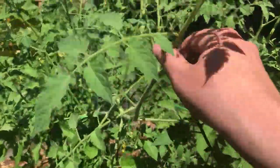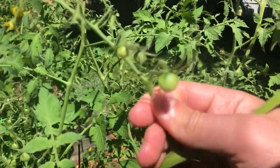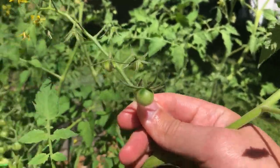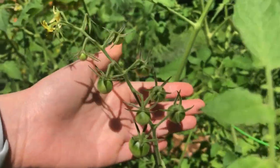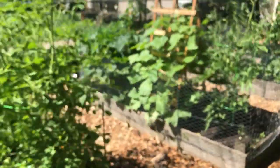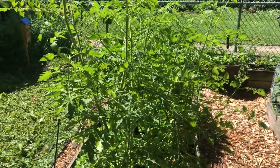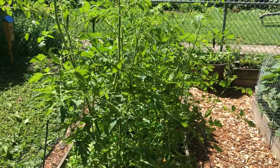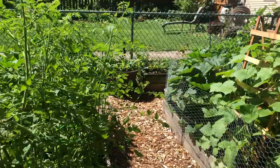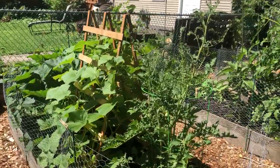We have a lot of tomatoes growing. We haven't harvested any yet, but boy we've got a lot of these little itty-bitty things growing — these are the golden cherry tomatoes. We have five different tomato varieties that we're growing this year. I was planning to do only four but the nursery wasn't sure which type of tomato they had, so they gave us two and it turned out to be two different types.